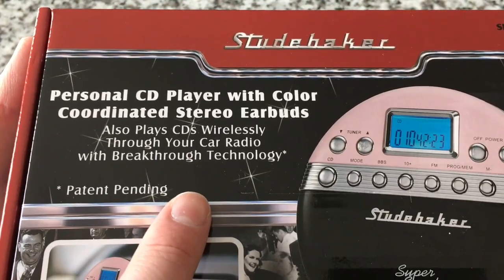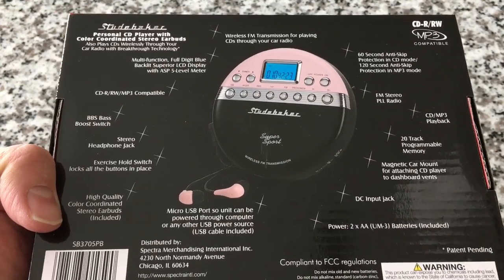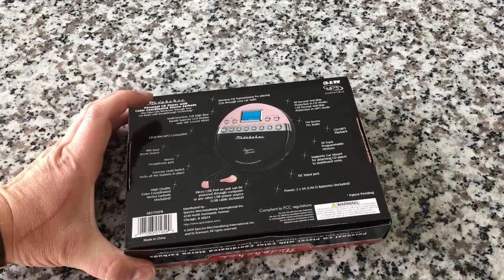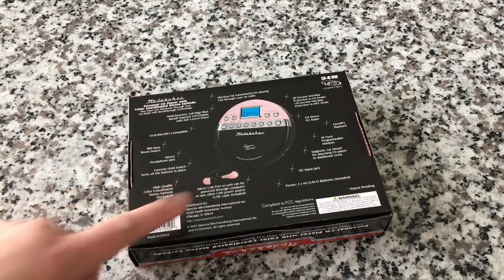This is a personalized CD player that plays wirelessly, and here's the big reveal: this unit transmits FM radio. The idea is that not all cars these days come with CD players — in fact, it's becoming more and more frequent that they don't. So you're stuck with Bluetooth, but you can't play a CD over Bluetooth. Well, this is cool — it allows you to use your FM radio in your car or any other FM radio and listen to your music wirelessly.